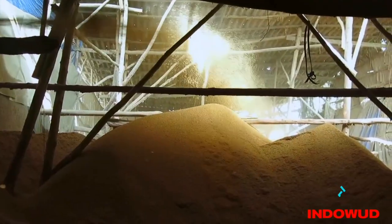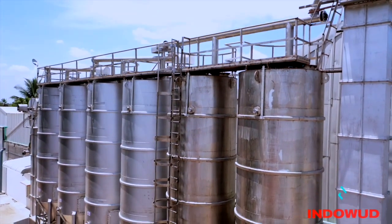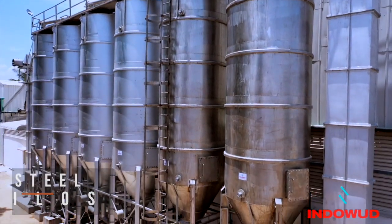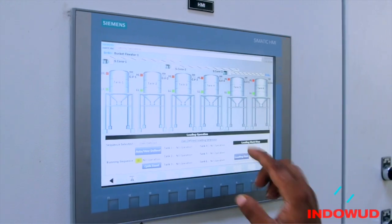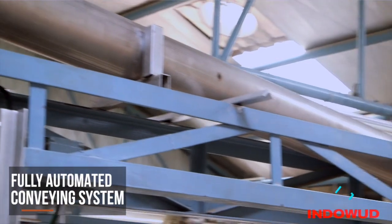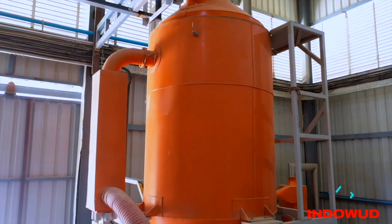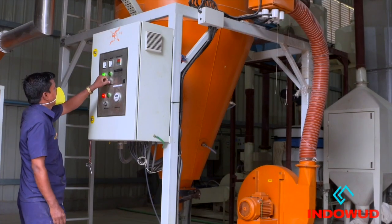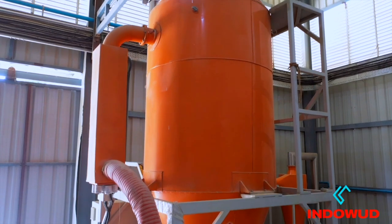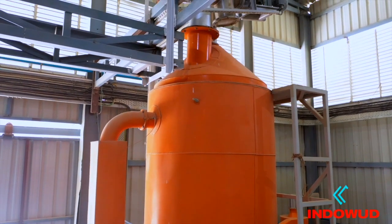These fibers are stored in high-capacity airtight stainless steel silos. As per the production plan, the natural fibers are taken out of the silos using fully automated conveying systems for drying at a fixed temperature of 70 to 80 degrees Celsius. This ensures the reduction of moisture content from 10 percent or more to three percent or below.